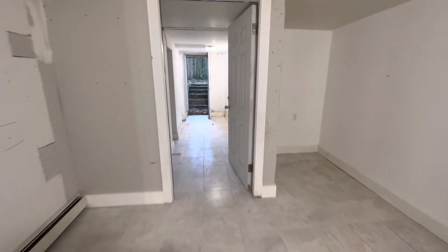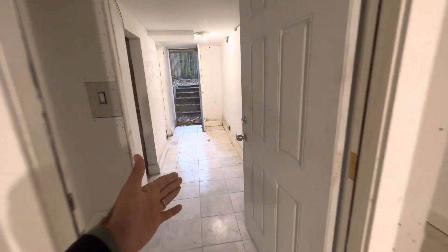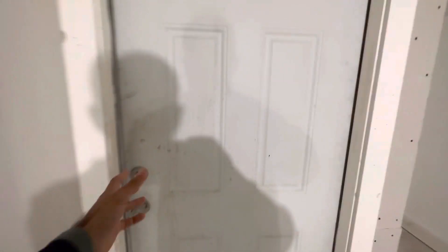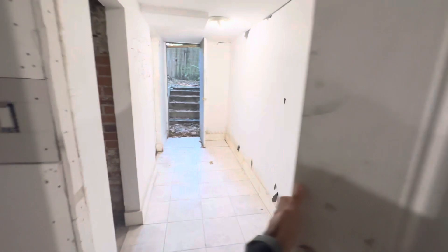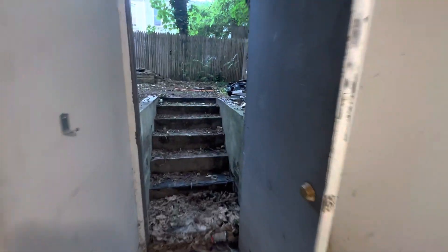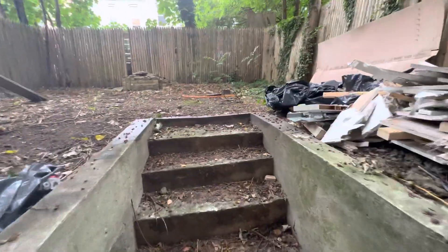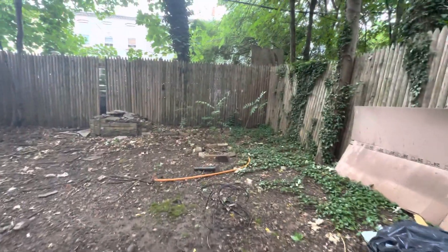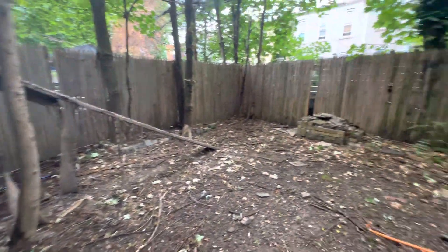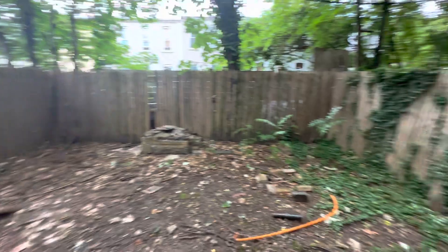This door here leads out into the backyard. The backyard will be shared. You come out here and we have the backyard — a little messy now, but we'll get everything cleaned up. This is going to be shared with the whole building.